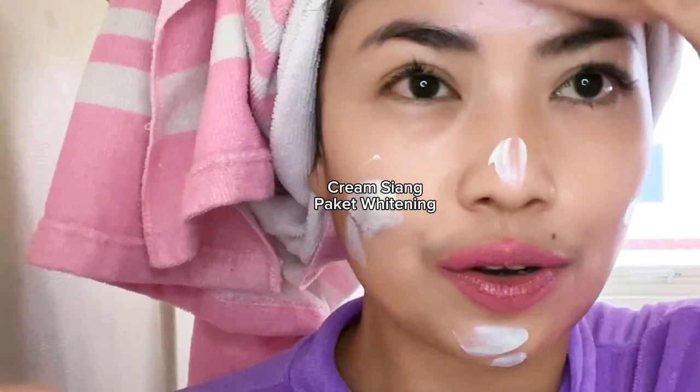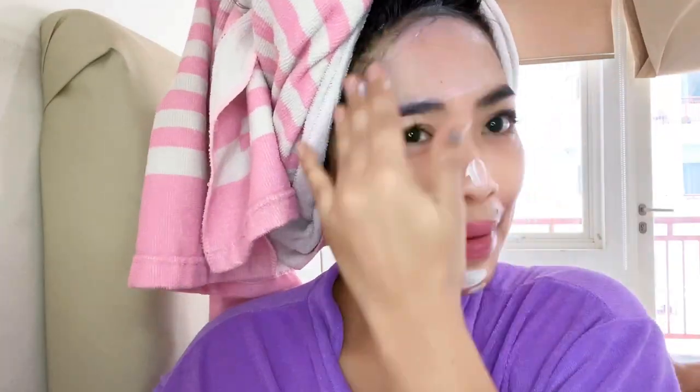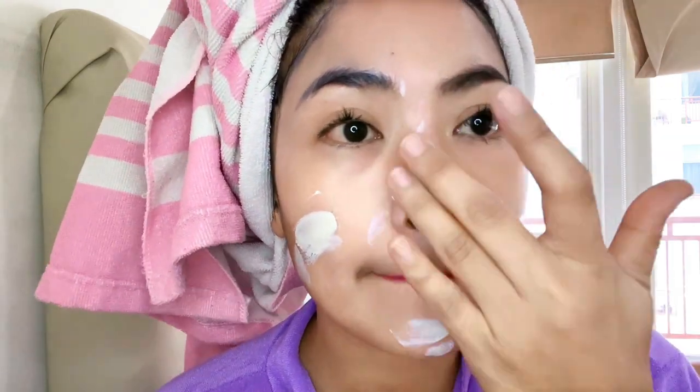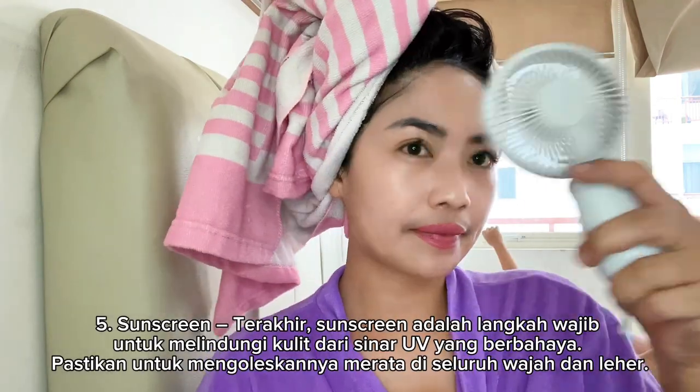Ini enak banget loh, creamnya kayak... adem banget. Udah pake moisturizer tuh kayak langsung lembap banget dan rasa kenyal banget ya.